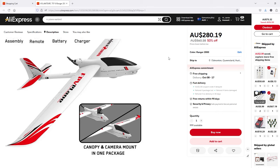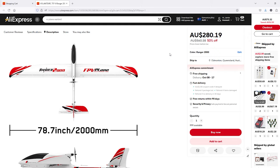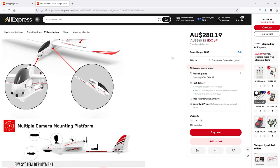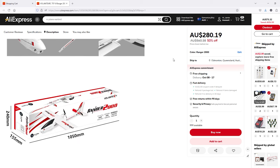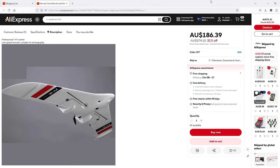This one really takes my fancy — it's a similar design to my ZOHD Dart but a lot bigger. It's the Volantex Ranger 2000 with a two-meter wingspan, and it's much more capable as an FPV plane. It has many camera mounting options and I feel there could be good space for cooling an HD FPV system. The rear-mounted prop makes for a quieter plane — my ZOHD Dart is very quiet and I like that. The Ranger 2000 has been around a long time and has good reviews from Volantex RC.